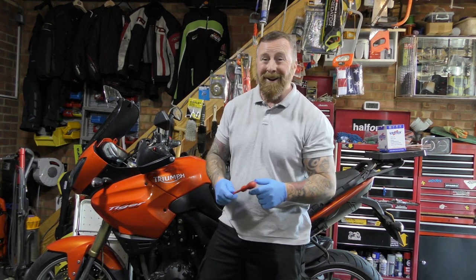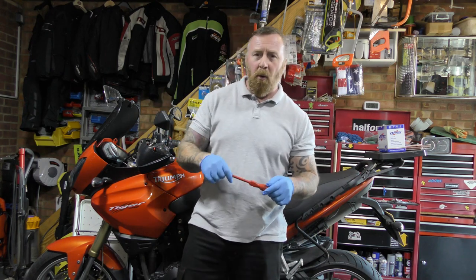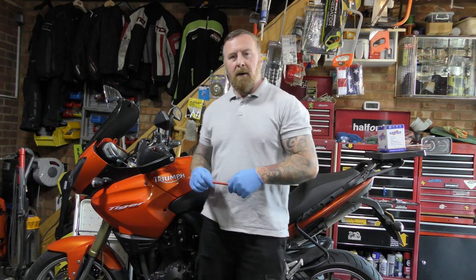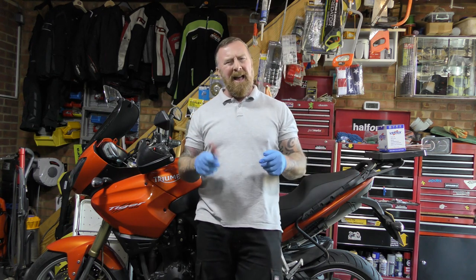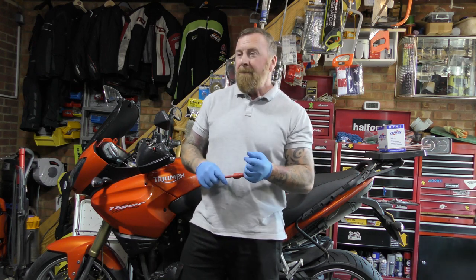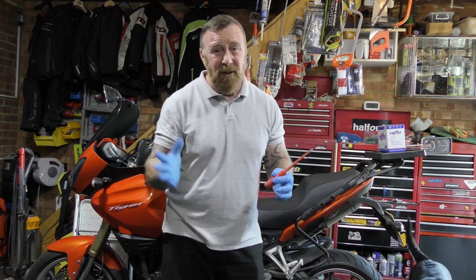Mark Savage here. You should be hearing me and seeing me a lot better. My camera was running in 1080, I've now got it in 2160 - high definition 4K it says on there. I was running in 1080 but for some reason when I'm downloading it to YouTube it was coming out shaky.